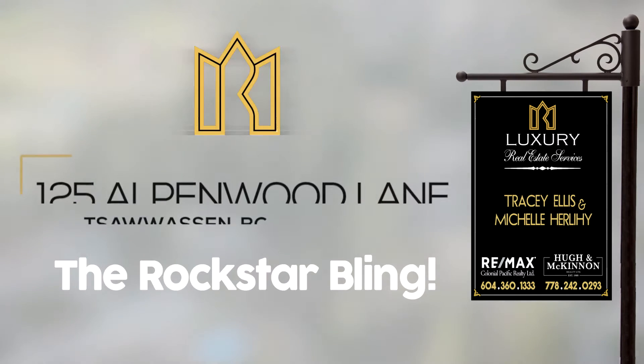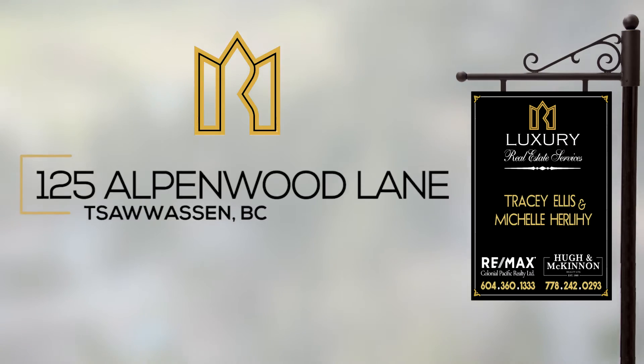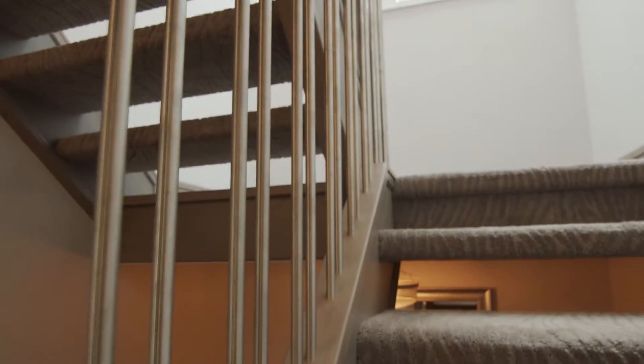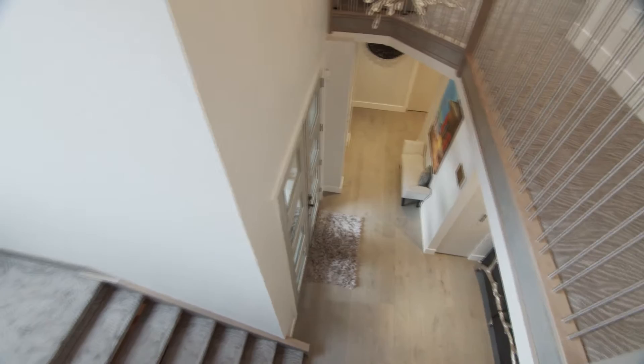Welcome to 125 Alpenwood Lane, presented by Michelle Hurley with Huynh MacKinnon and Tracy Ellis from Remax Colonial Pacific. A house like Alpenwood has too many details to list, but here are a few that give this home the wow factor.